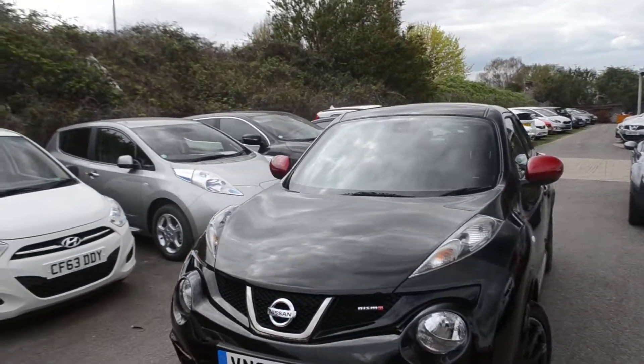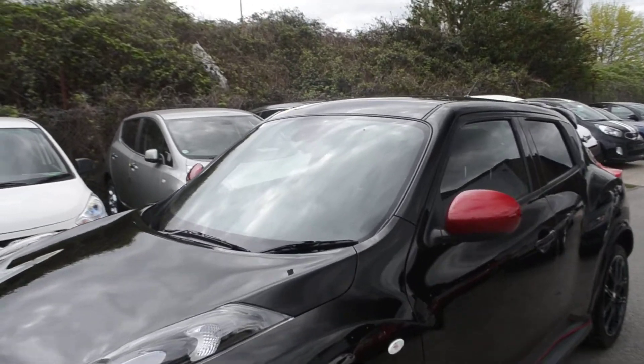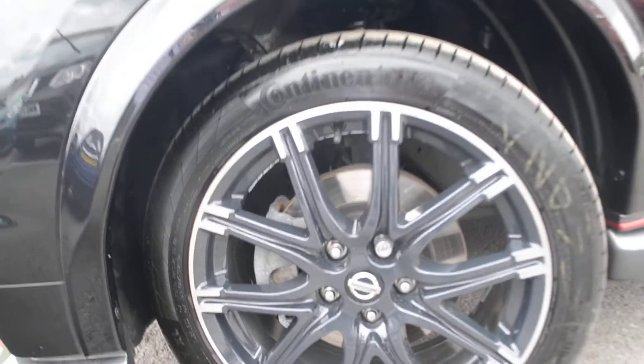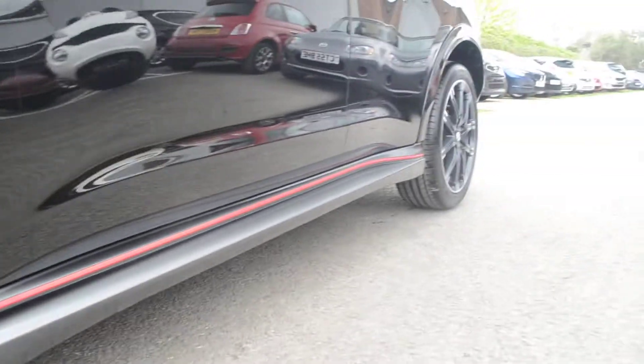The wing mirrors on this vehicle are in this gorgeous red. Looking at the alloy wheels, these are 18 inch alloy wheels and are in perfect condition throughout. Again, we do have the red theme running along the vehicle.